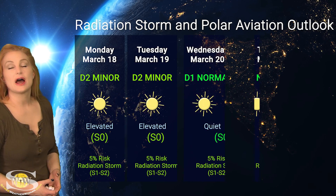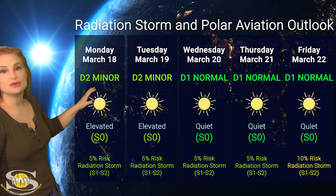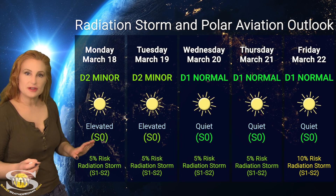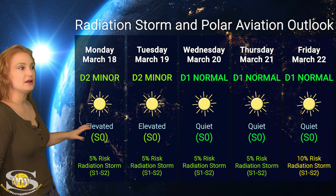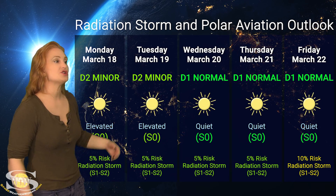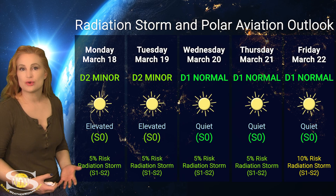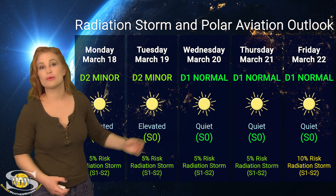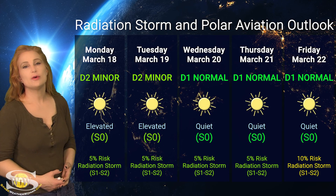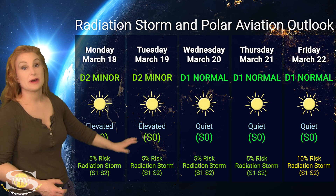Switching to our radiation storm and polar aviation outlooks over the coming week: we are dealing with enhanced radiation storm conditions. Right now we're sitting at the D2 minor range at flight level 360. This was due to that S1 level radiation storm that was launched back on the 15th. Luckily, things are beginning to settle down — we're below the S1 radiation storm level now. By about Wednesday, we should be sitting back at the D1 normal range, which is the S0 quiet range. We only have about a 5% to 10% chance of additional radiation storms at the S1 to S2 level, and that's likely going to continue throughout this week. So frequent flyers — including air crew and high-risk passengers — stay vigilant this week because we do have a little bit of enhanced radiation conditions right now. But next week, expect these risks to rise.